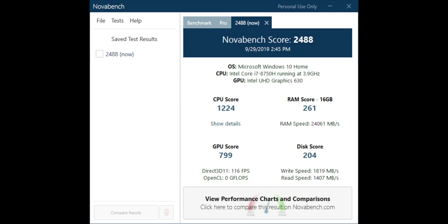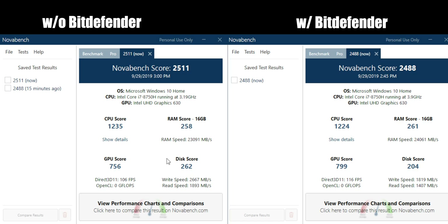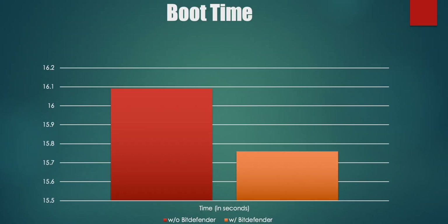Finally, the last test was NovaBench, which received interesting results. The overall score when Bitdefender was not installed was 2,488 and once it was installed the score actually increased to 2,511. I ran the test a few different times and received nearly identical results. Looking a little deeper, you could see when Bitdefender was not installed the i7-8750H processor ran at 3.9 GHz, while with Bitdefender it ran at 3.19 GHz.